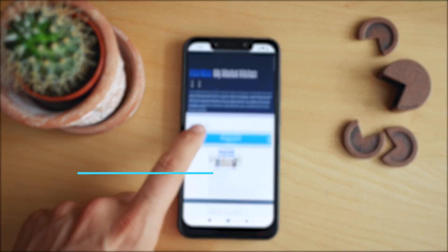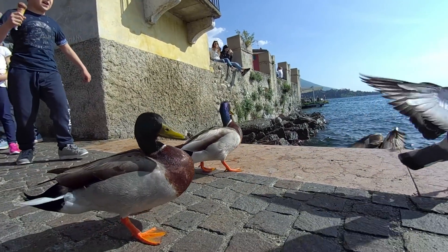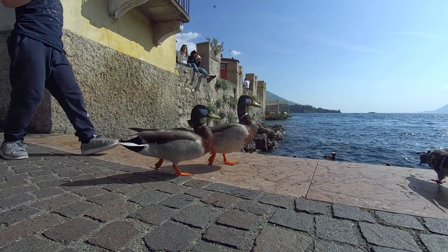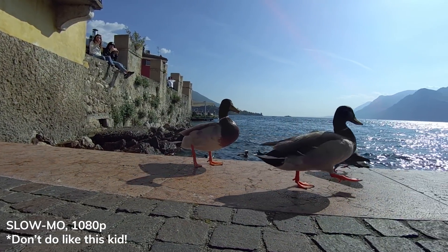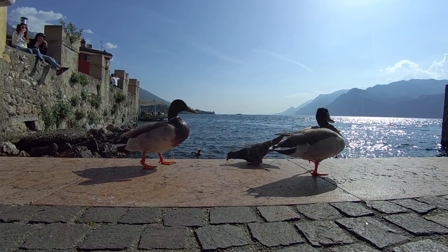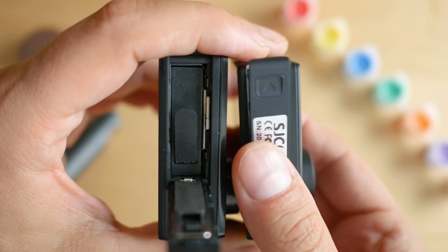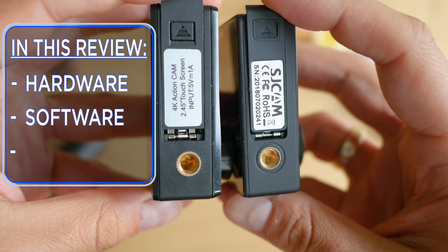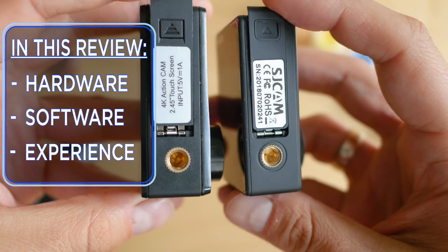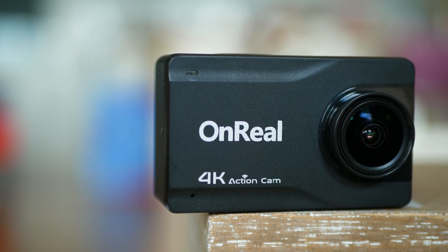In terms of features, design quality, and menus, this camera sits somewhere between the SJ8 Plus and SJ8 Pro by SJCAM. I'm not mentioning those models randomly — there are a lot of similarities between the SJ8 Plus user interface and the Unreal 4K menu grouping, and we'll get back to that point. As usual, we're going to review the three special ingredients: hardware, software, and I'll share a lot from my experience with it.